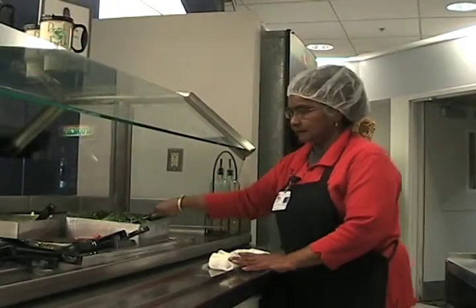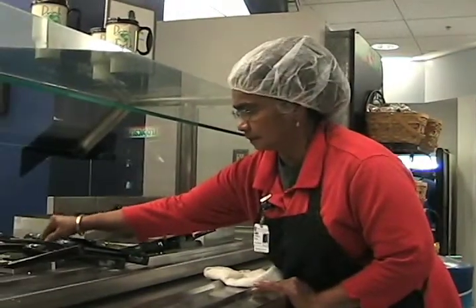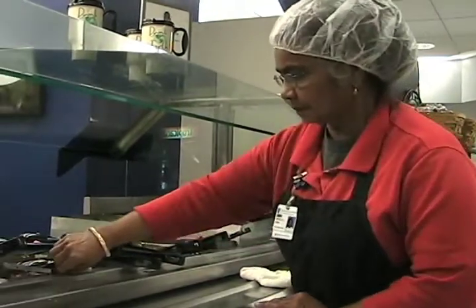I work on the salad bar with the deli. This is our new salad bar. We combine the deli and the salad bar together and we have a lot of different items than we had before.